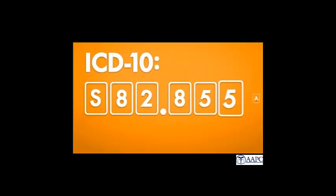But the real problem isn't the volume of codes — it's the format. ICD-9 codes are three to five digits. The first digit can be a number or one of two letters, and the rest are all numbers. ICD-10, however, has three to seven digits, and they can be a big mix of numbers and letters.